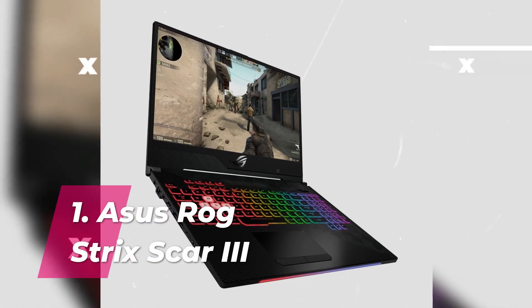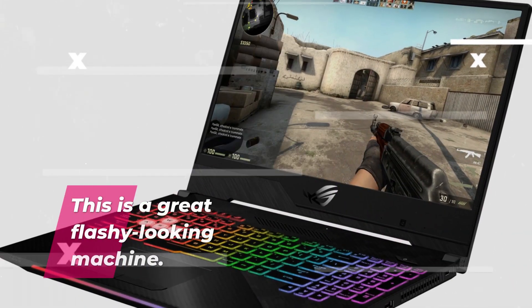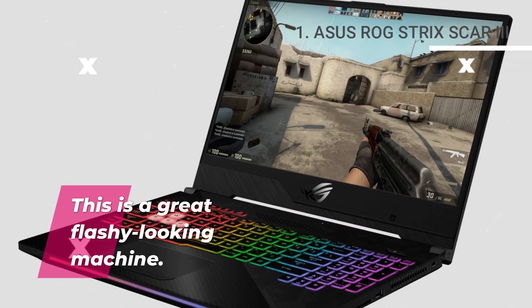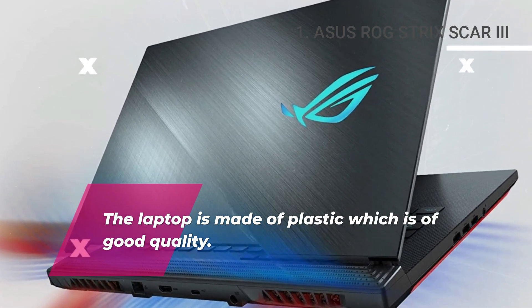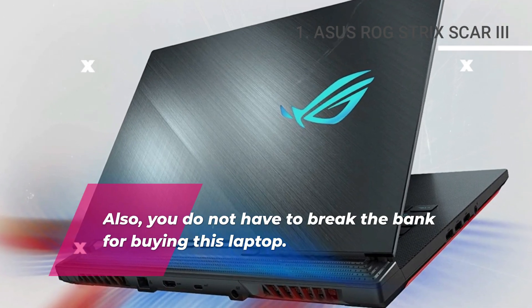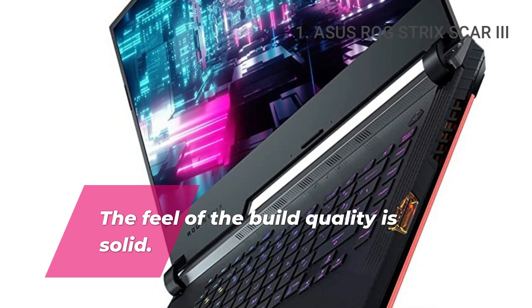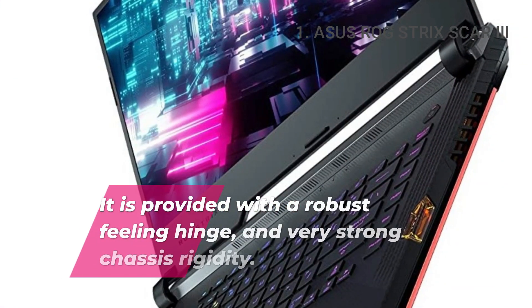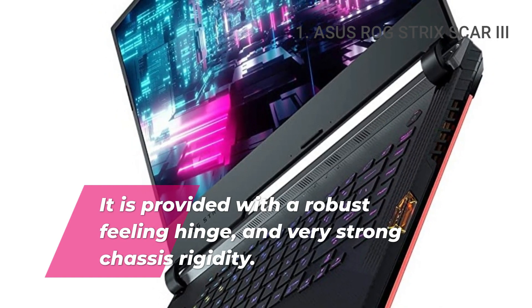Number 1: Asus ROG Strix Scar 3. This is a great flashy looking machine. Design. The laptop is made of good quality plastic, and you do not have to break the bank to buy it. The feel of the build quality is solid — it is provided with a robust feeling hinge and very strong chassis rigidity.